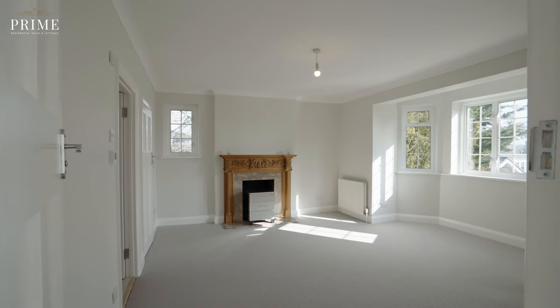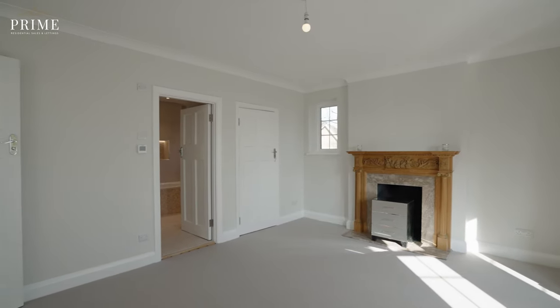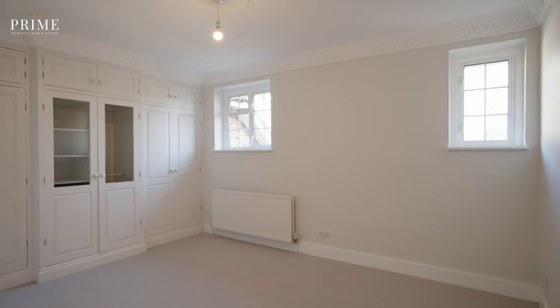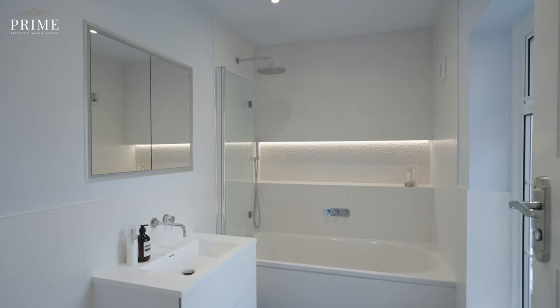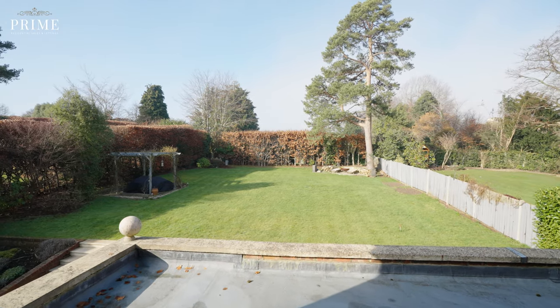Bedroom 2 also has a large bay window with a feature fireplace and benefits from built-in wardrobes and an ensuite bathroom. Bedrooms 3 and 4 are also great size double rooms with built-in wardrobes and share a large family bathroom. Also on the first floor you'll find a fully fitted laundry room.